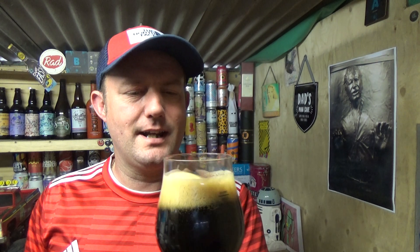Aroma — yeah, chocolate. Big, massive milk chocolate on that. A little bit of a coffee whiff as well, again leaning towards the milky side of things. Cheers.